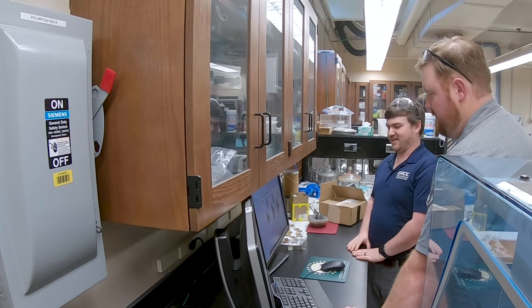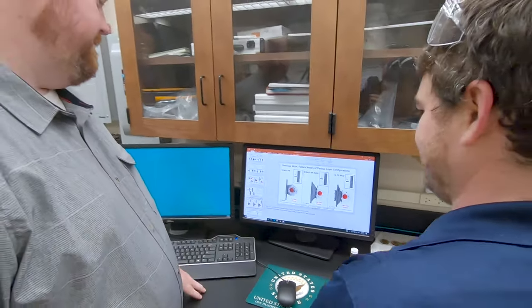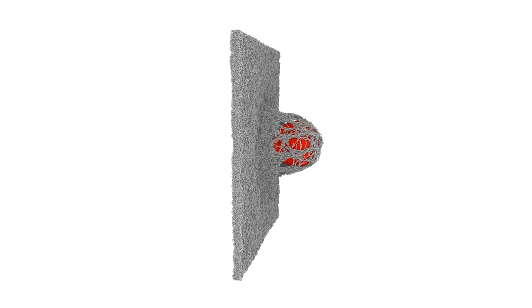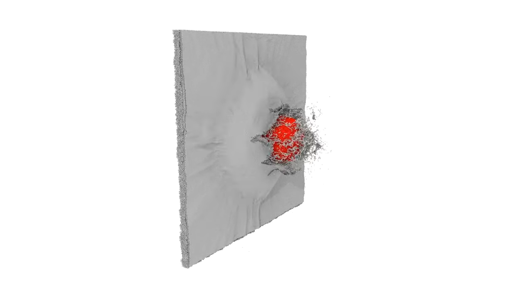Our group uses computational tools to model the energy dissipation in materials under really high-rate and high-temperature events, such as blasts and ballistic penetration. The goal is to understand at a fundamental level what those energy dissipation mechanisms are, and then use what we've learned in a materials-by-design approach. We create a digital twin of a particular material and then simulate on it, swapping out components or functional groups within a machine learning or optimization framework.